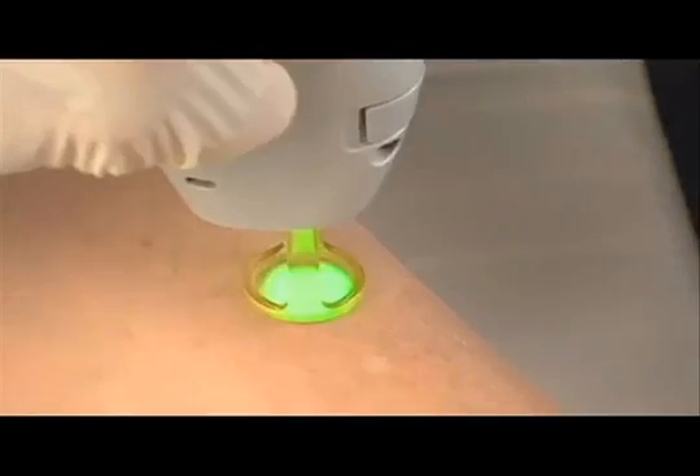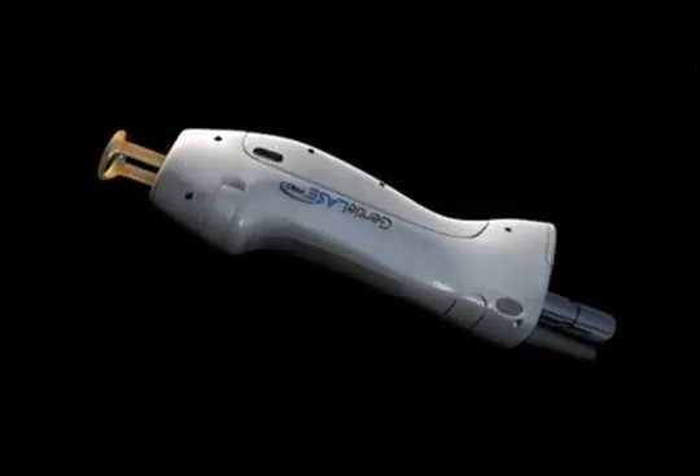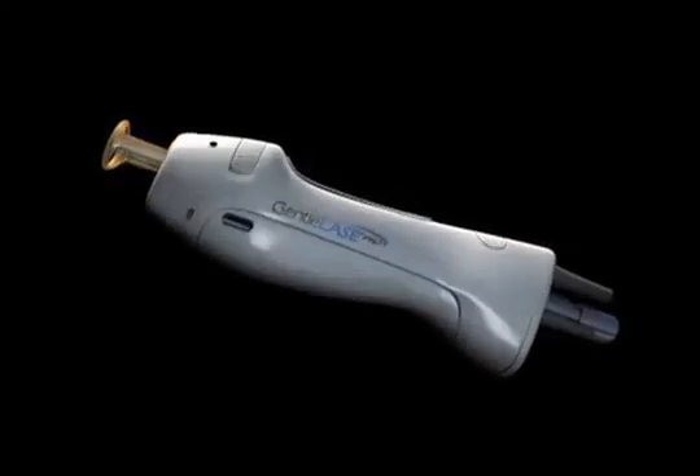It's faster, more user-friendly than ever before. From the new touch screen to the sleek design of the handpiece, everything says pro.